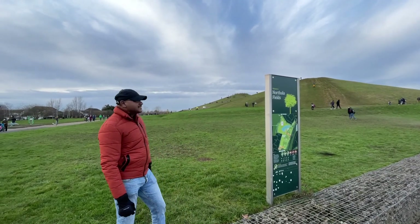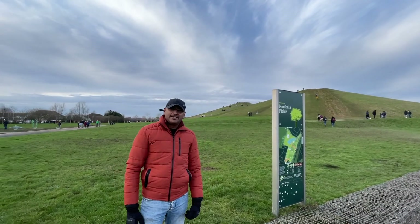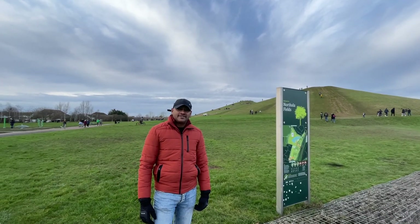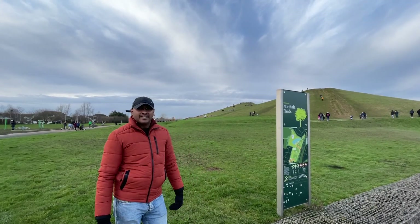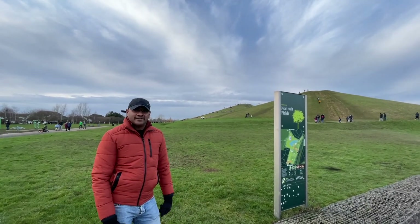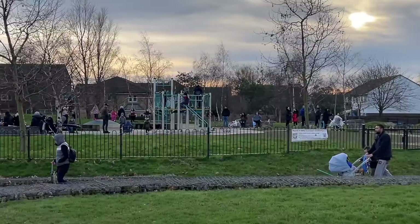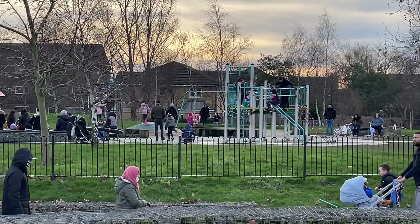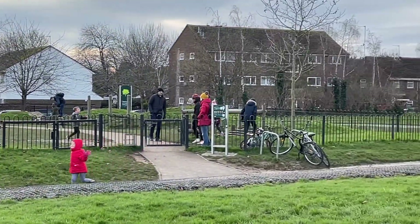There are 3 hills here. There are cycling tracks. There are many things to do here, even during the lockdown. We are enjoying this area.